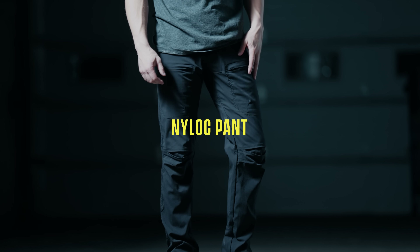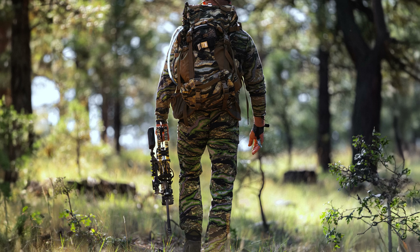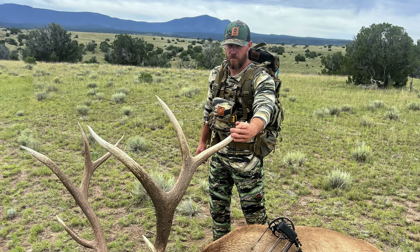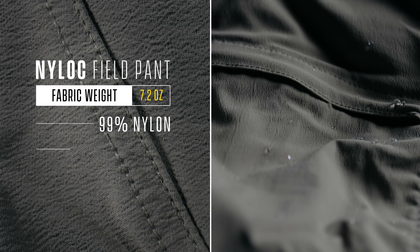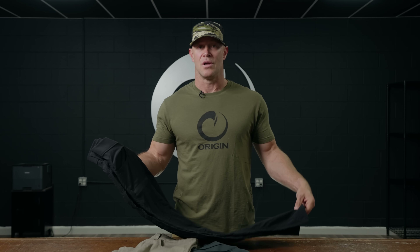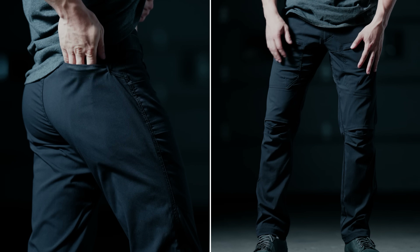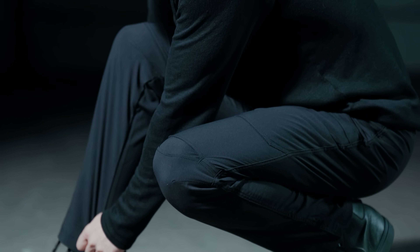We developed a really cool pant strategy with three different fabrics offered in a variety of fit and function. The one I want to talk about is the one I spend the most time in, which is the Nylock pant — the same Nylock fabric we use in hunting with the Raptor camo, and we now offer it in a solid. It is an everyday pant — light, comfortable, super durable. It's kind of a cross between a tactical pant and a work pant, but just a better version.